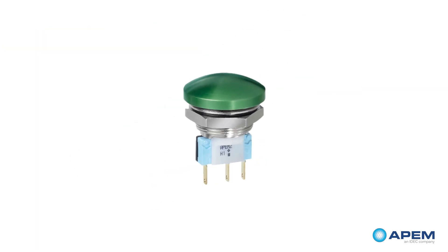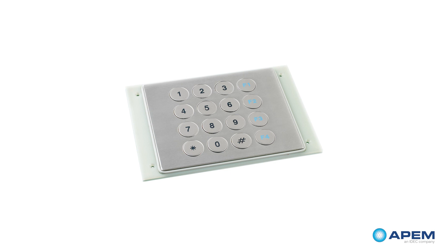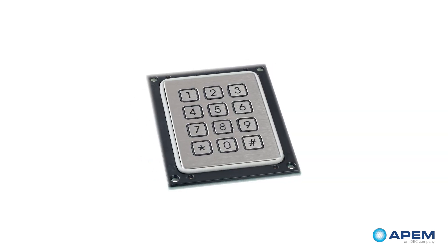APEM provides many anti-vandal products and solutions. We have testing capabilities for IK rating and other relevant tests to ensure your solution is tamper-proof.